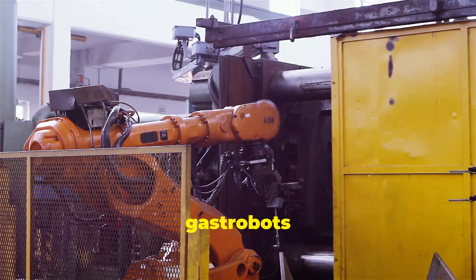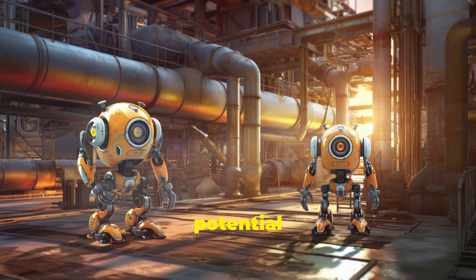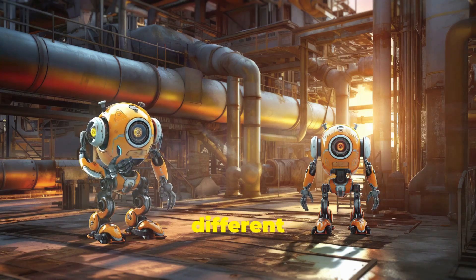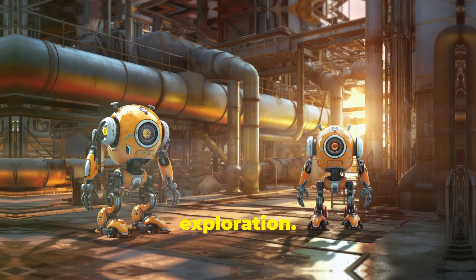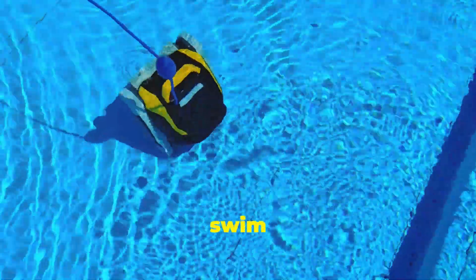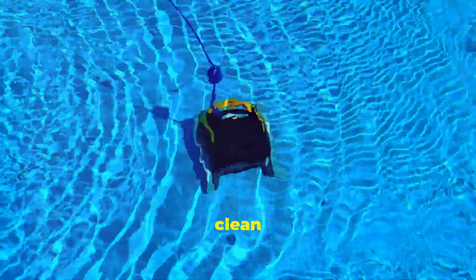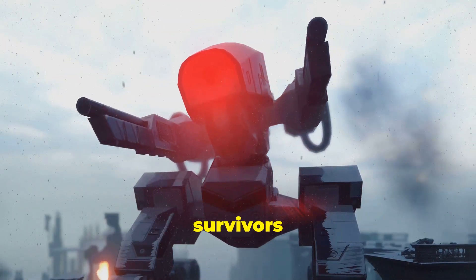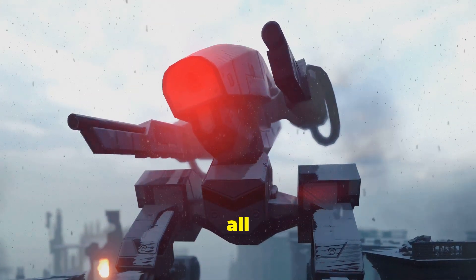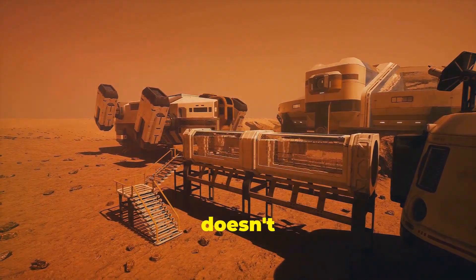Now that we know how Gastrobots eat, let's talk about what they can do. These hungry machines have the potential to revolutionize many different fields, from environmental cleanup to space exploration. Imagine a team of Gastrobots released into a polluted lake — they could swim around, gobbling up harmful algae and other pollutants, leaving behind clean water. Or picture them in a disaster zone, searching for survivors and clearing debris, all while sustaining themselves on whatever organic matter they find.